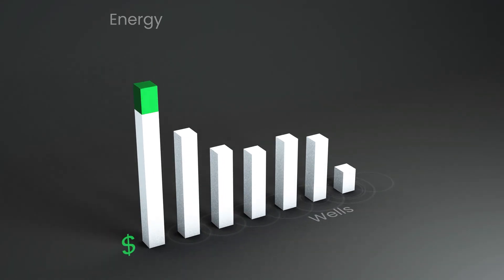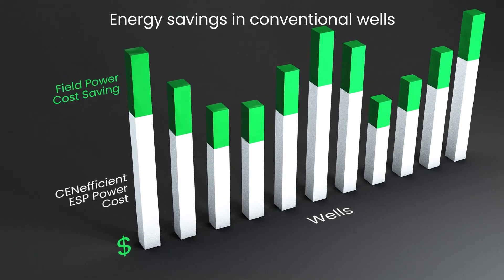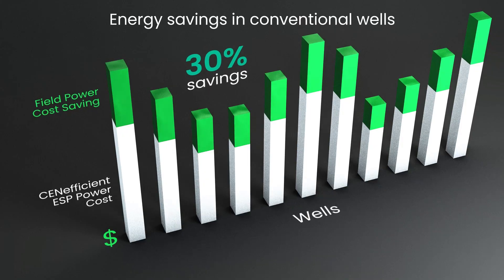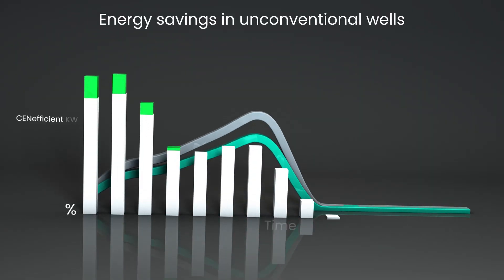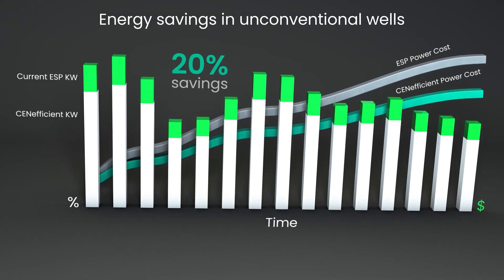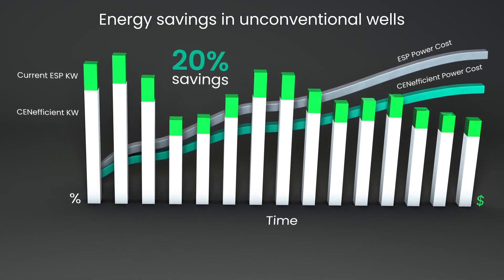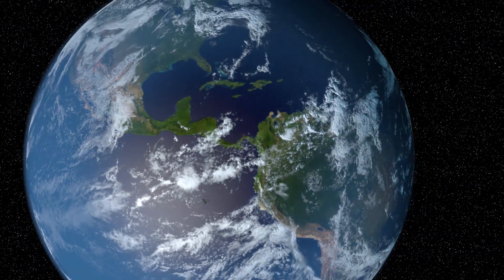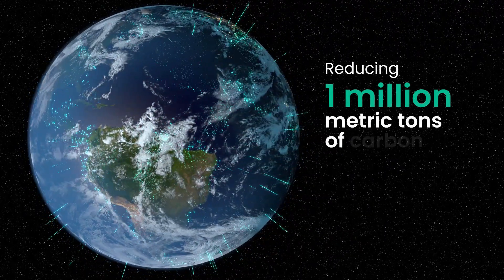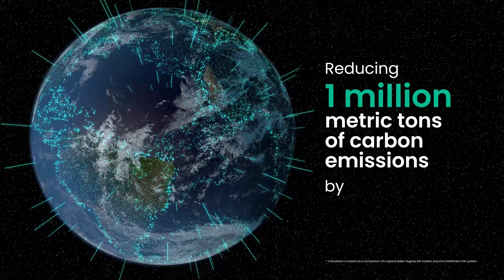In conventional wells, the Seneficient system can save system energy consumption by more than 30% compared to other systems. In unconventional wells, it can save system energy consumption by 20% in a typical well production cycle. These combined energy savings translate to reducing 1 million metric tons of carbon emissions by 2025.